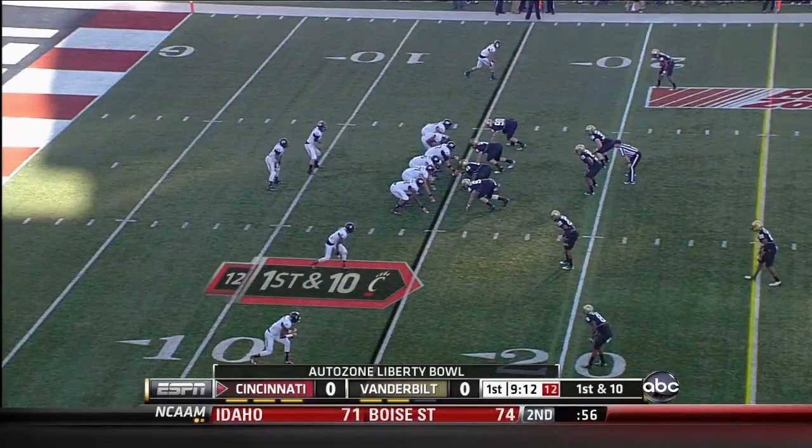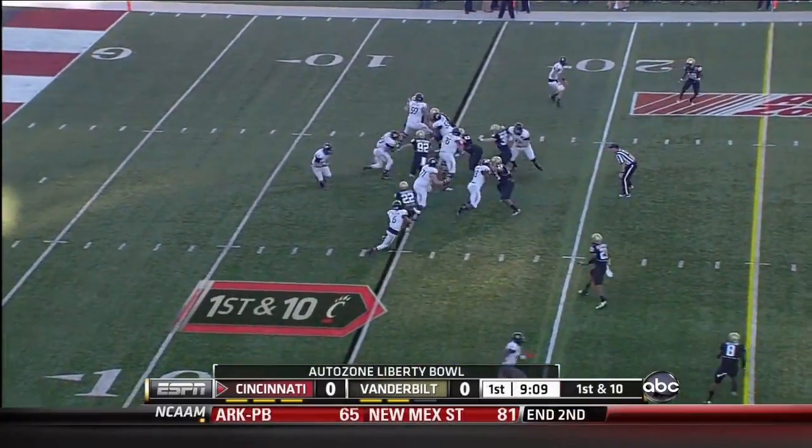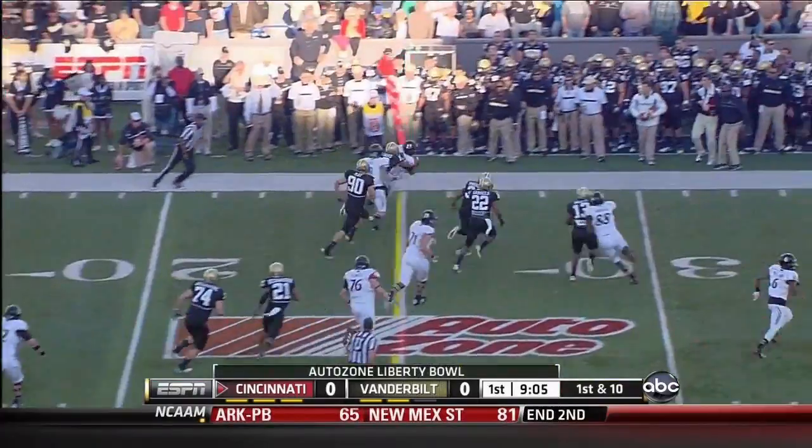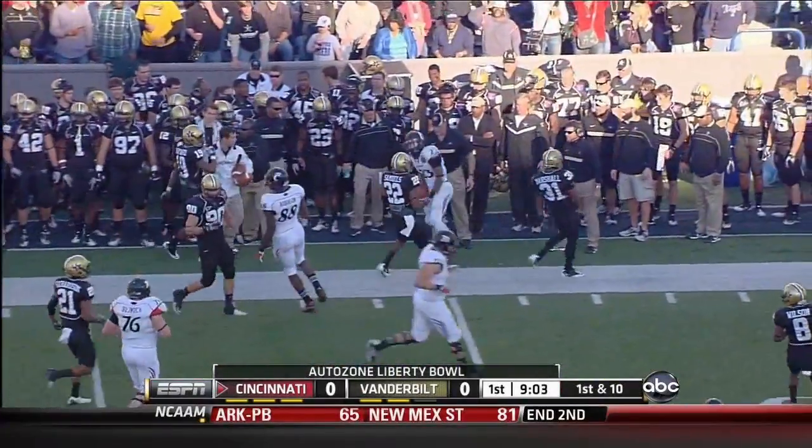The thousand-yard rusher in the Big East and the Big East Offensive Player of the Year gets the football again, breaking through some arm tackles, plays off another block, and has another first down before he's pushed out of bounds.